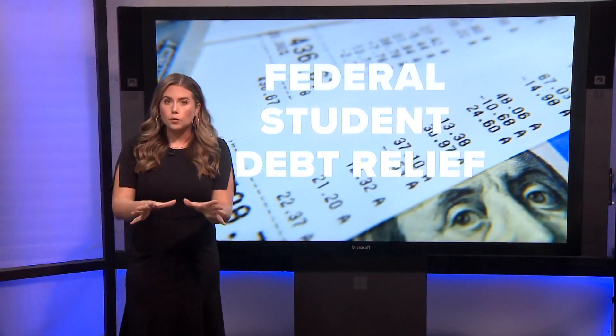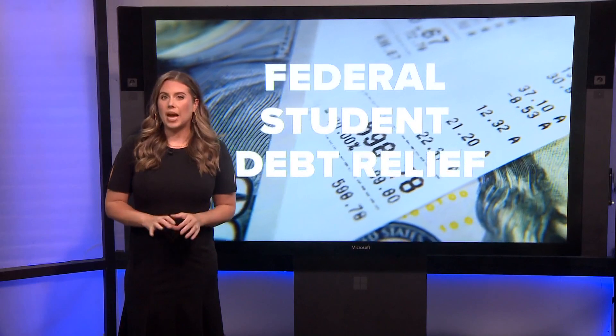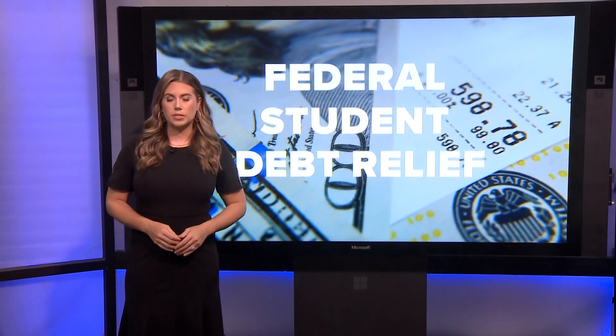Be on the lookout for fraud at this time. You will never have to pay for help with this application. You have until the end of 2023 to apply, and you'll find the link on our website.